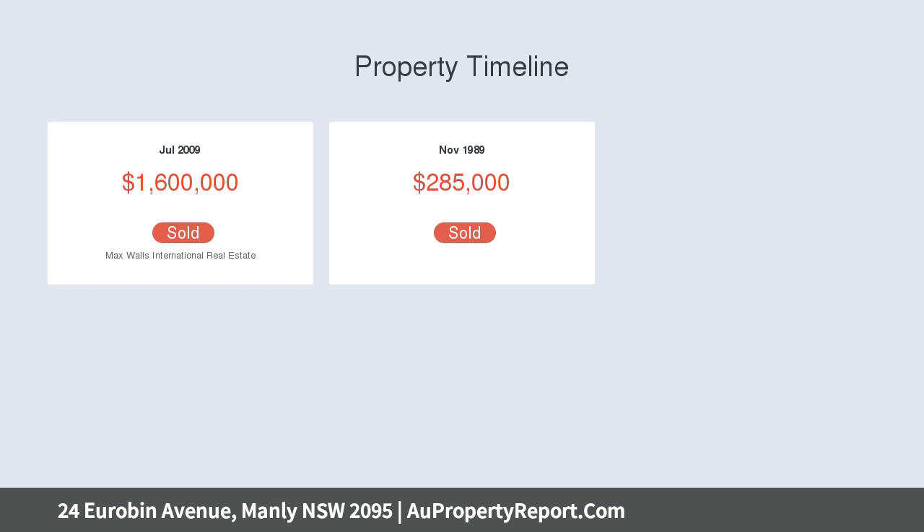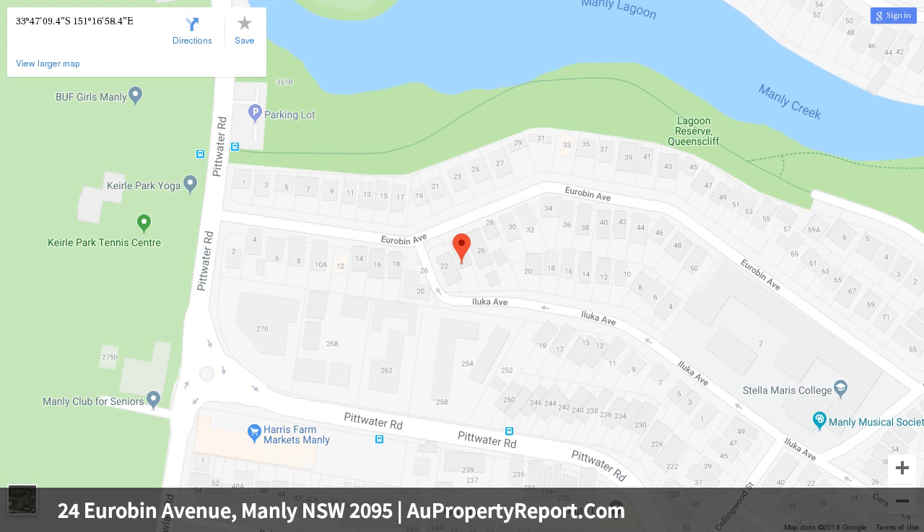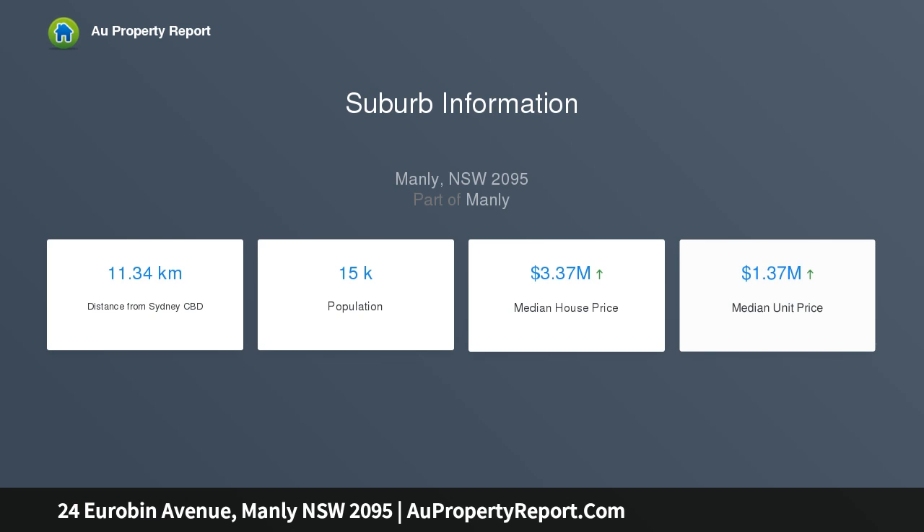Brick façade adorned with shingles set behind a palisade fence. Exceptionally bright, graced by elaborate lead-light windows. Soaring patterned ceilings, picture rails and timber flooring. Nestled on 474 SQM of near-level easy-care gardens with a pool.